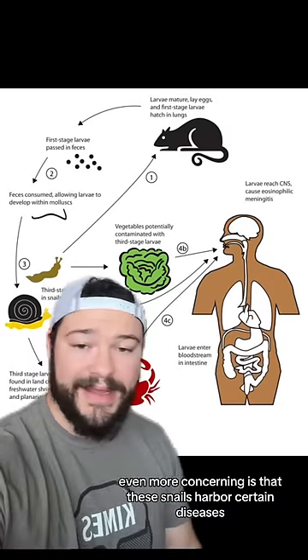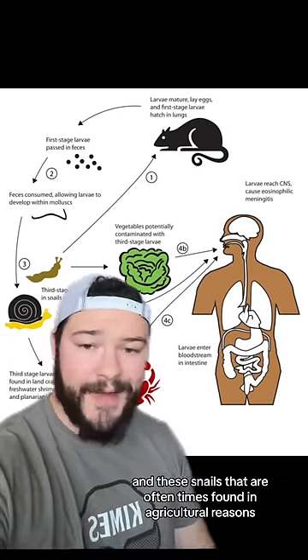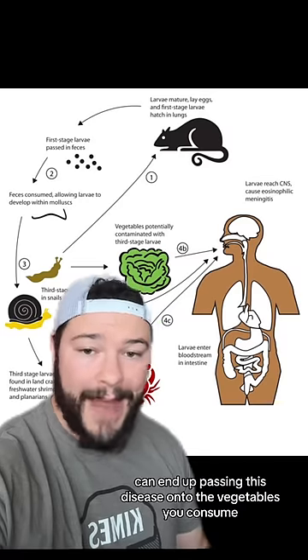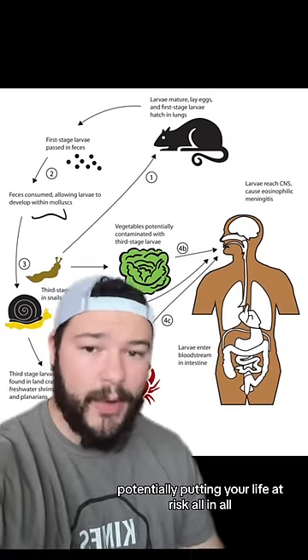Even more concerning is that these snails harbor certain diseases, like rat lungworm disease. These snails, oftentimes found in agricultural areas, can end up passing this disease onto the vegetables you consume, potentially putting your life at risk.